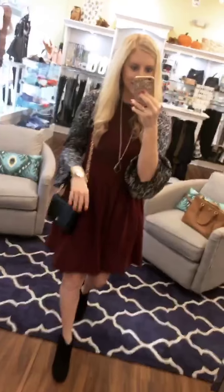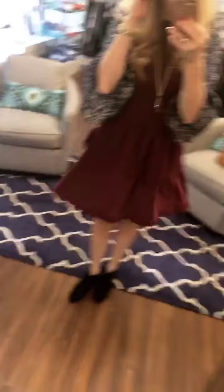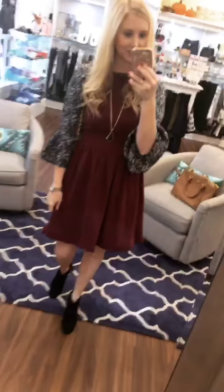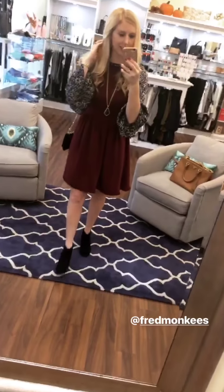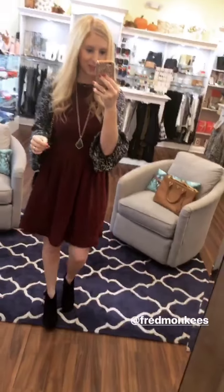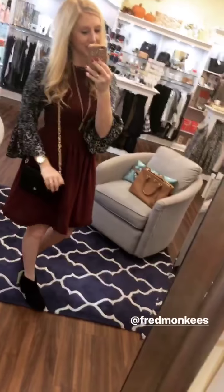You also have to see the details on this Kate Spade dress. It has the cutest ruffled edges around the neckline and the bottom. It's super cute and would be really good with tights as it gets even colder. So if you have family pictures or a fall wedding, I think this outfit would be so perfect for any of that. It's just so many cute pieces and really good fall colors — definitely a favorite.